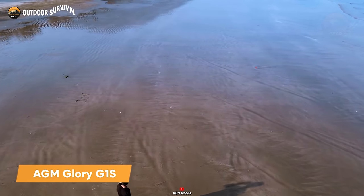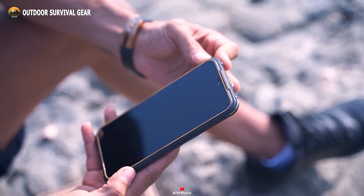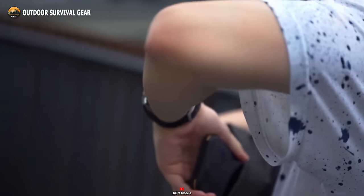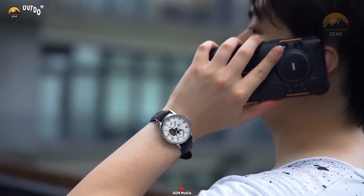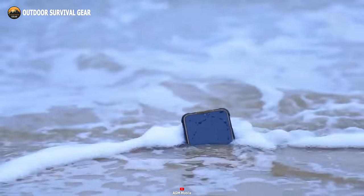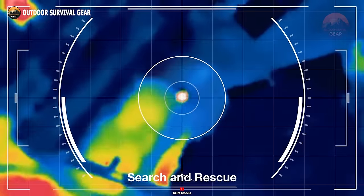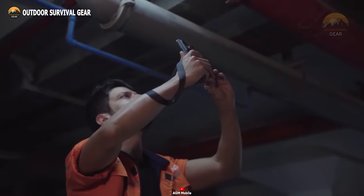Step confidently into the great outdoors with the AGM Glory G1S Smartphone, a rugged powerhouse equipped to match your adventurous spirit. This versatile device seamlessly merges robust durability with a high-resolution thermal imaging camera, making it your ultimate outdoor companion. Crafted to excel in demanding work environments and wilderness exploration alike, the G1S is tailor-made for those who require a device that thrives in the harshest conditions. Boasting IP68, IP69K, and MIL-SDD-810H certifications, this smartphone is impervious to water, dust, and drops, even conquering extreme temperatures. Whether you're conducting inspections, wildlife tracking, or simply immersing yourself in the wonders of the great outdoors, the AGM Glory G1S stands as your unwavering choice for reliability and durability.